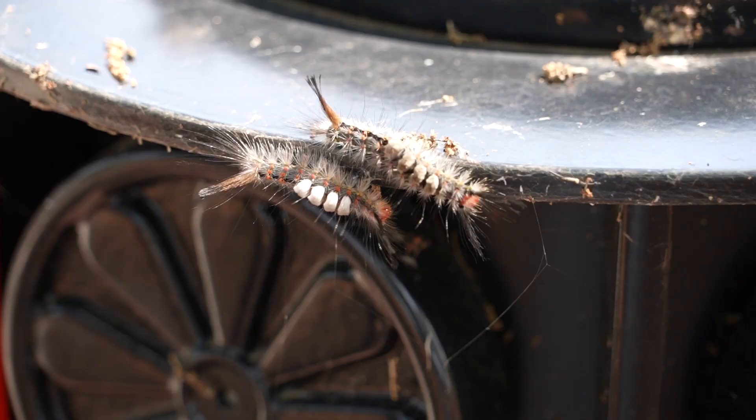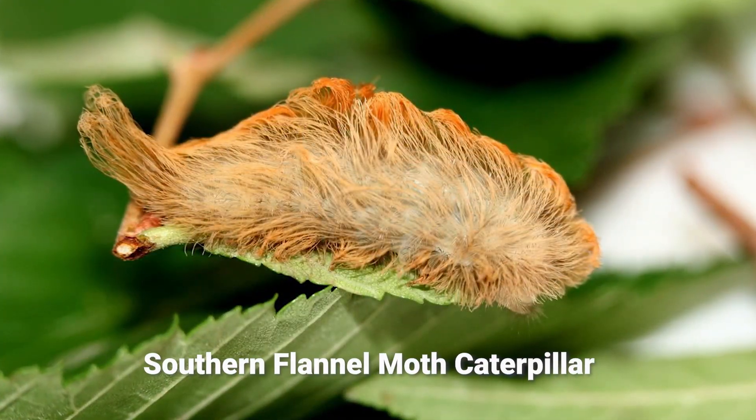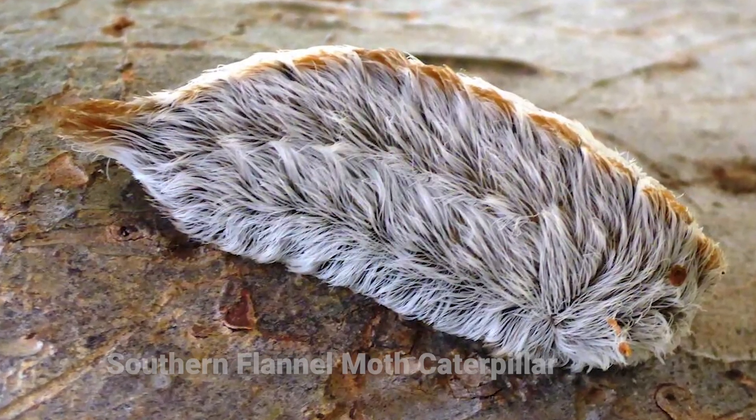The caterpillar that is actually the asp is the southern flannel moth caterpillar. It has a very distinct shape — it can be a couple of inches long, shaped like a crescent moon on its side, with a little ridge like a mohawk on top. They can be blonde, gray, or a whitish color, and those are the caterpillars you definitely do not want to touch.